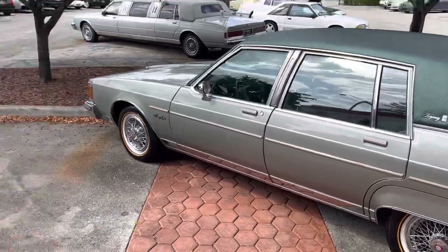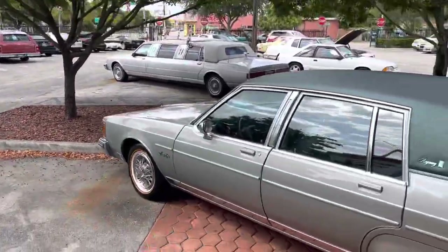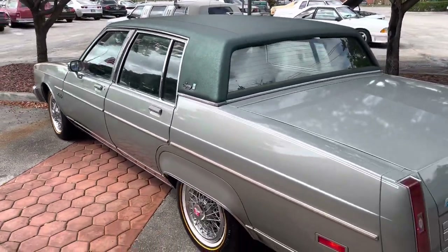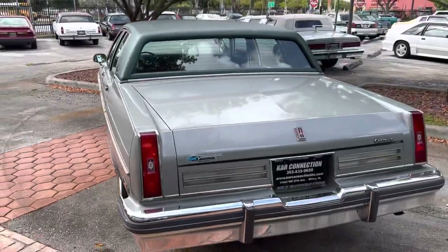I say another one, but there's one right there — an 84 in white. So we got another 84. We can't let these cars pass us when they're up for sale, because this thing is too clean and they're hard to find.